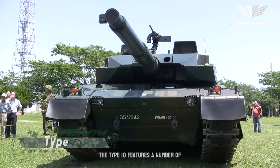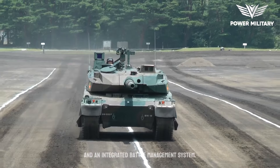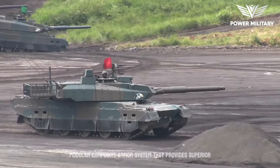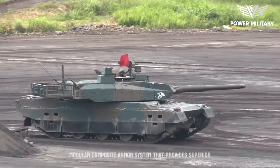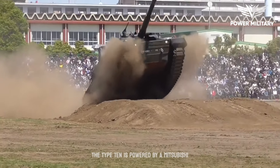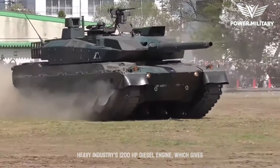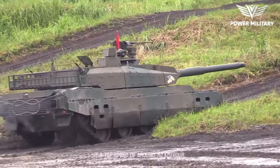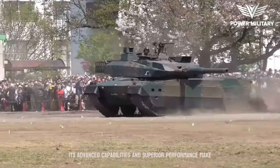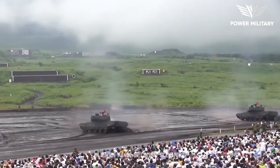The Type 10 features a number of advanced technologies, including a fully automated turret and an integrated battle management system. The tank is also equipped with a modular composite armor system that provides superior protection against modern anti-tank weapons. The Type 10 is powered by a Mitsubishi Heavy Industries 1,200 horsepower diesel engine, which gives it a top speed of around 70 kilometers per hour. Its advanced capabilities and superior performance make it a valuable asset for the JGSDF in a wide range of combat scenarios.